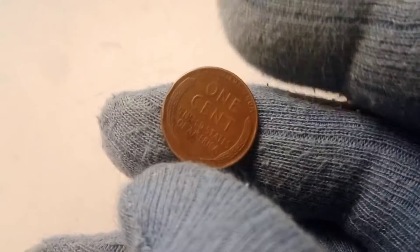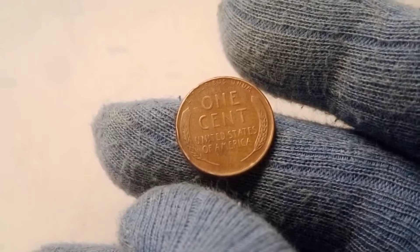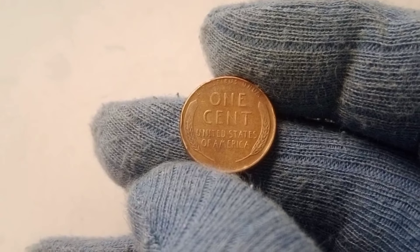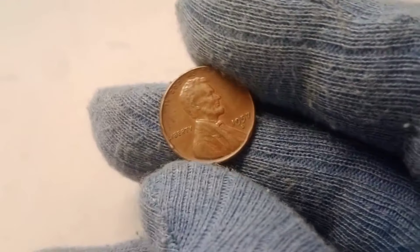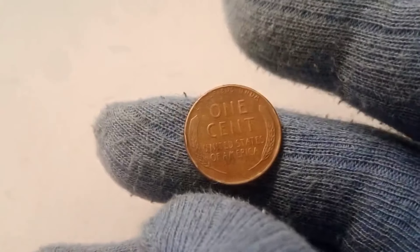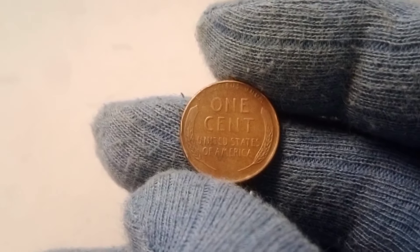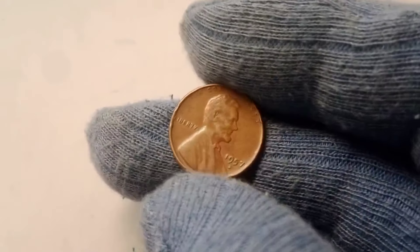In 1959, the wheat reverse was replaced by the Lincoln Memorial design, making wheat pennies highly sought after by numismatists. Back to the 1957 D Wheat Penny — you might be asking how a penny from just over 60 years ago can be worth so much. It's all about the details. The D on the 1957 D Wheat Lincoln penny stands for the Denver Mint, where this particular penny was produced. In 1957 alone, the Denver Mint struck millions of these pennies, making them a common sight in circulation.